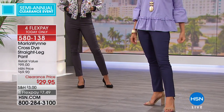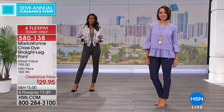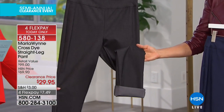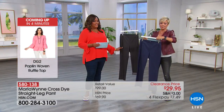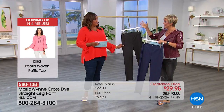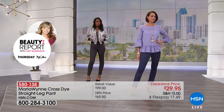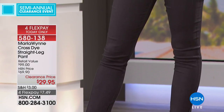We've moved into the Marla Wynn cross-dye straight leg pant at $29.95. You can see why by looking at the models. We've got this in onyx or indigo, and you can cuff it or not — totally up to you. It's 30 inches in the inseam, rayon, nylon, and spandex. Between the nylon and the spandex, you've got a lot of compression. This is a go-to pant — straight, not skinny. It's narrow and very slimming. It has that cross-dye heathered effect and 3% spandex.